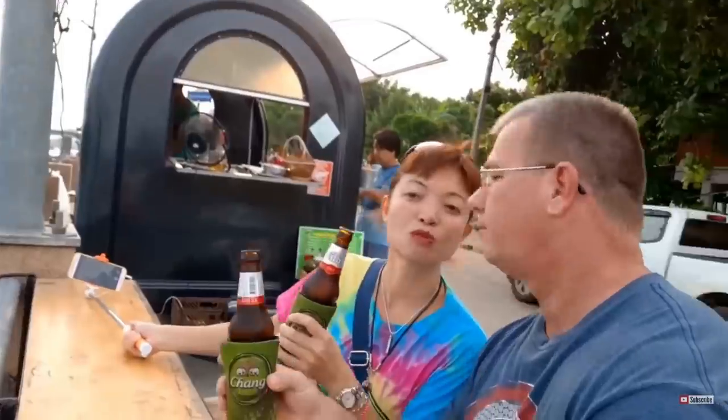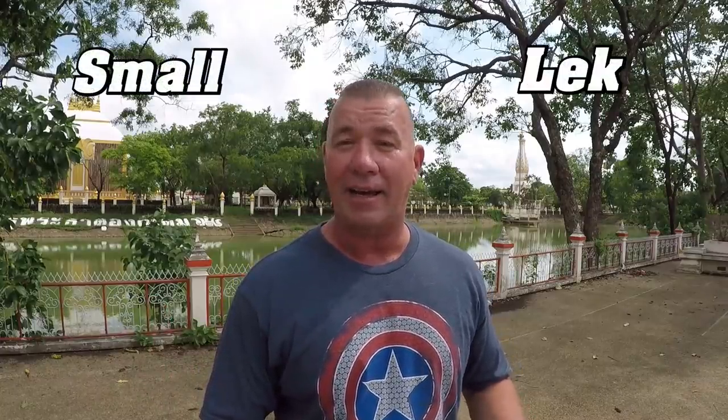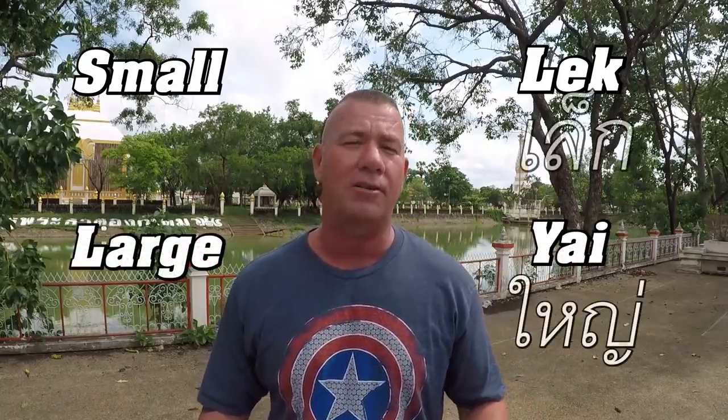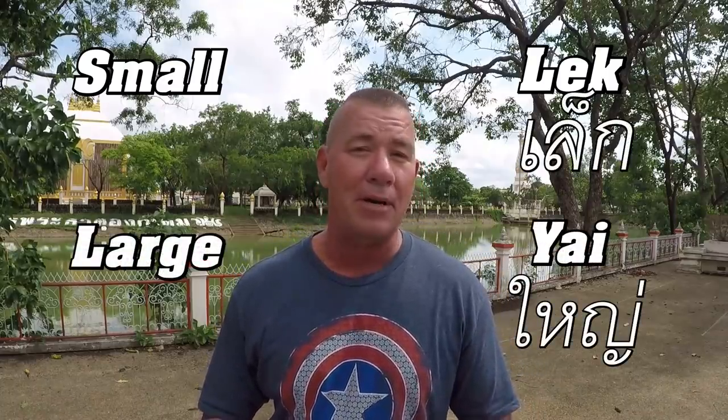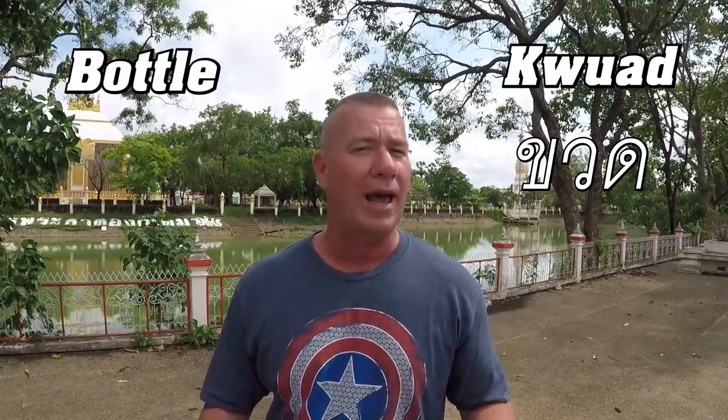Beer is usually served in a couple of different ways — either in a can or a bottle. You can get it in a glass, or served with a koozie, whatever you want to call it. There are two sizes: large and small. Small in Thai is called lek, and large is called yai. A bottle of beer in Thai is called khoat — so you'll hear khoat lek or khoat yai. Normally we drink khoat yai.